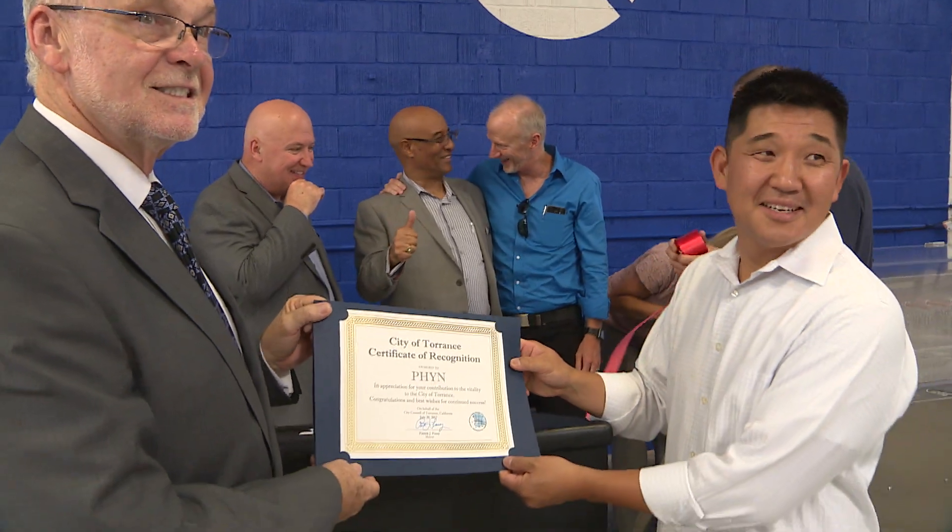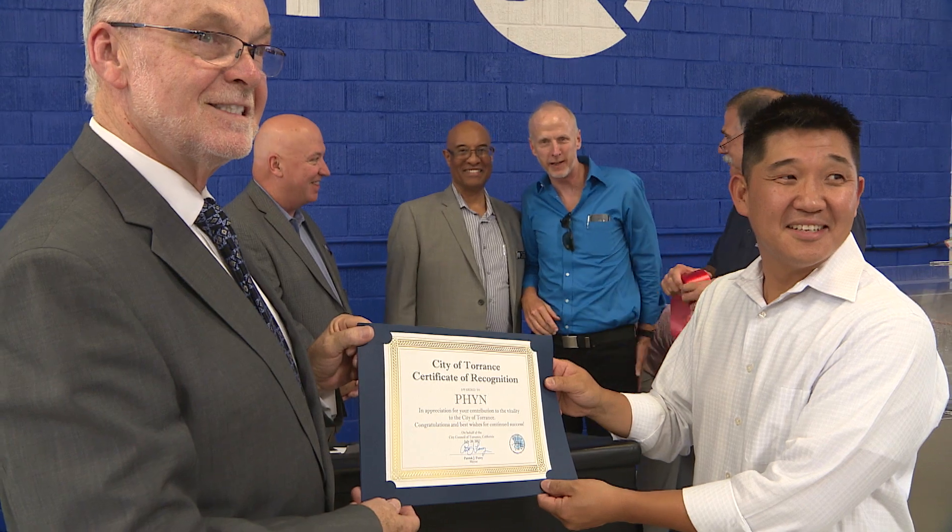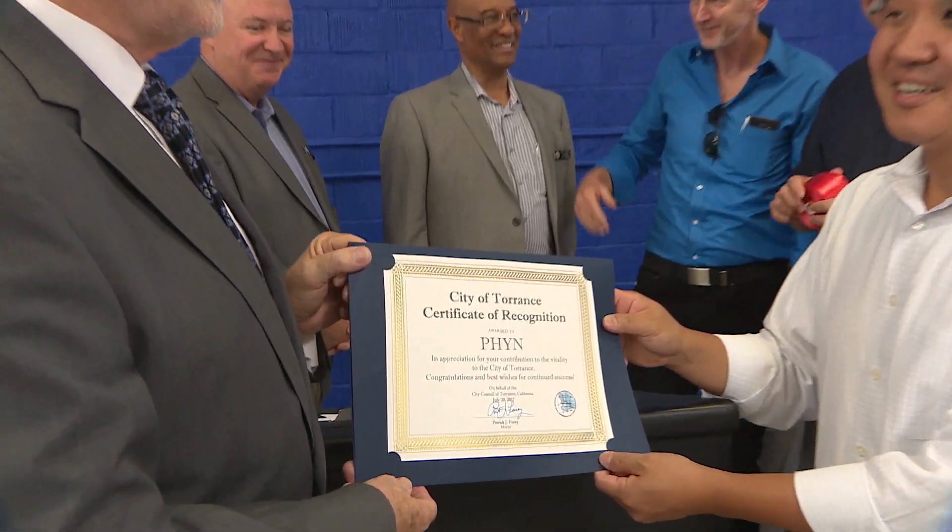Finn says its testing is expected to take up to a year before the company is ready to sell its water monitoring systems. For this week in Torrance, I'm Edward Mertz.